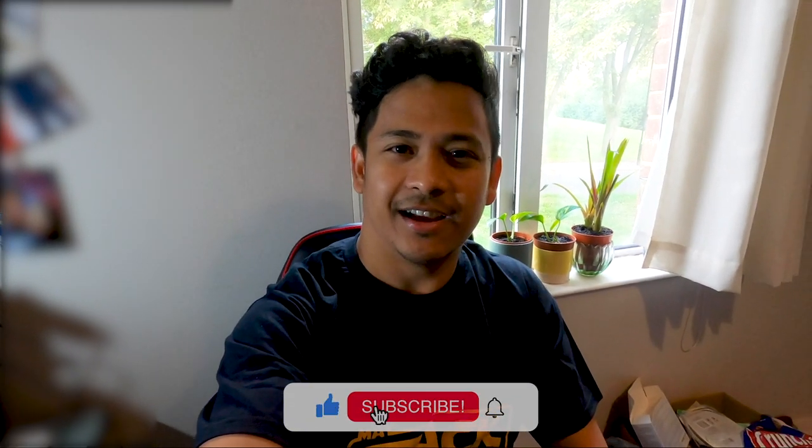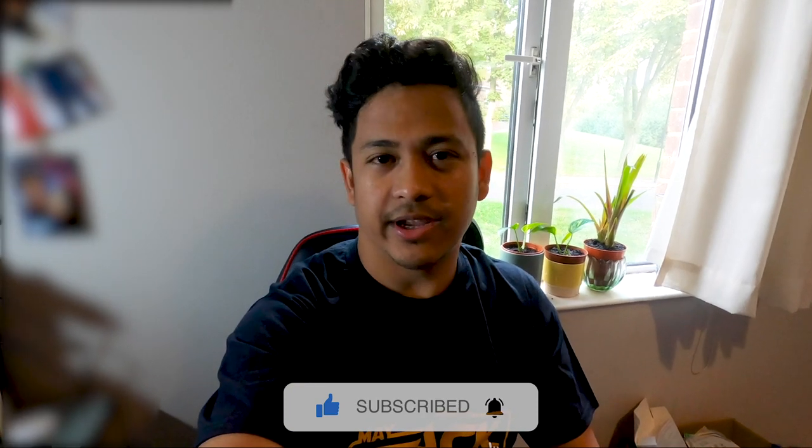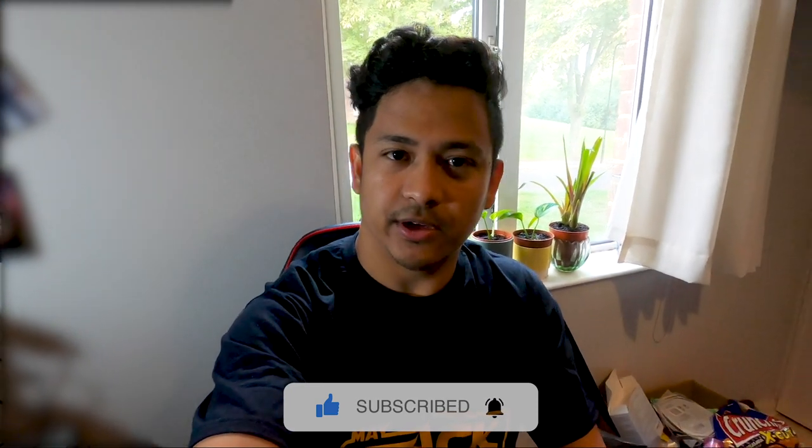Thank you for watching the video to the end. I hope you liked it and got some new information about free website hosting. I'm also planning to create a tutorial video on this, based on the feedback I get. Please leave your feedback in the comments below, and don't forget to subscribe to my channel so you get notified every time I upload a new video. Thank you, cheers!